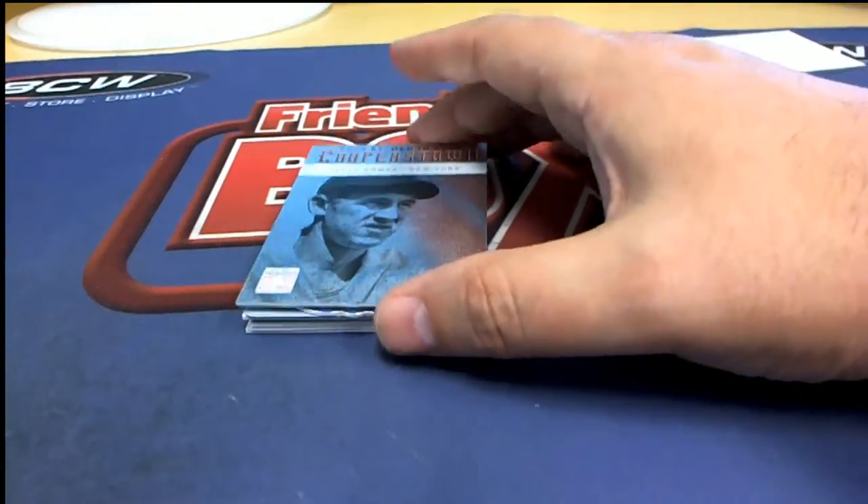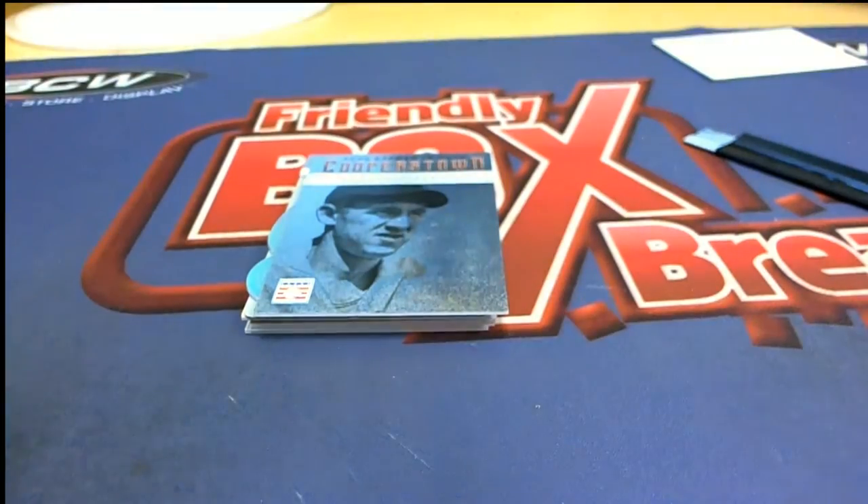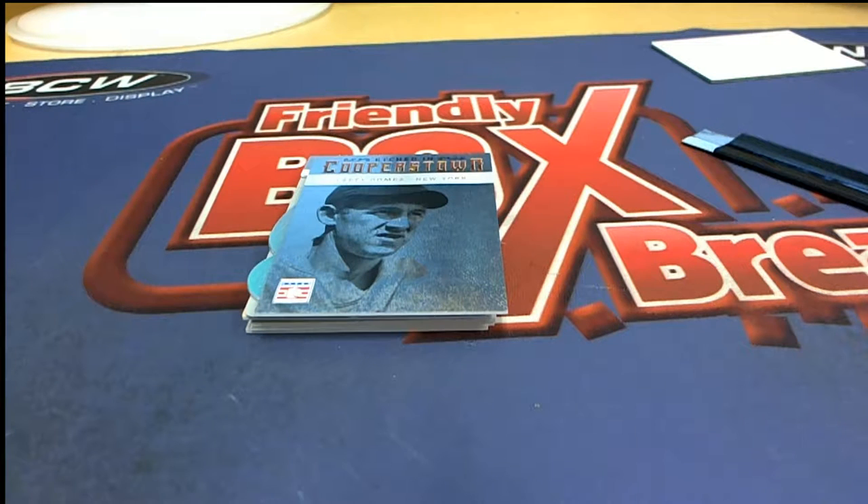Now we have a Cooper's Town Lefty Gomez card. I'm pretty sure that's Yankees but I like to be 100% sure - yes, that is Yankees. All right, Yankees coming out. Over here on the right side we have the New York Highlanders / New York Yankees - that goes to Lewis R. Nice one.